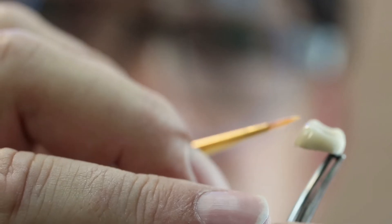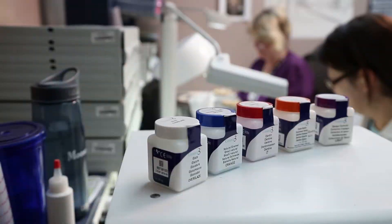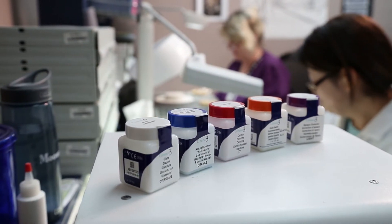The nice thing about Ceramco 3 is you can under build, over build, slap it on, and it always turns out good. Ceramco 3 came to our lab when we needed something to balance between production and aesthetic work. In today's laboratory business, you have to have that balance, and Image Dental Arts found that with Ceramco 3.